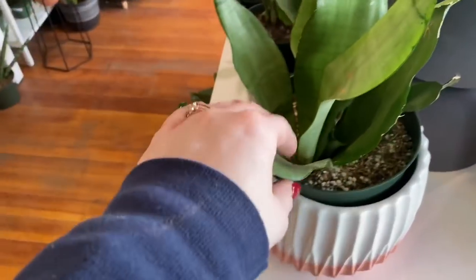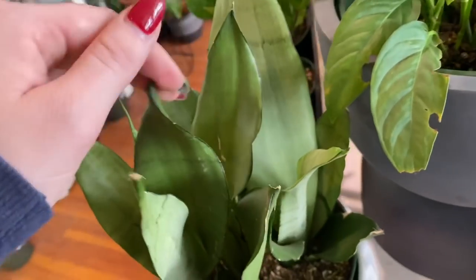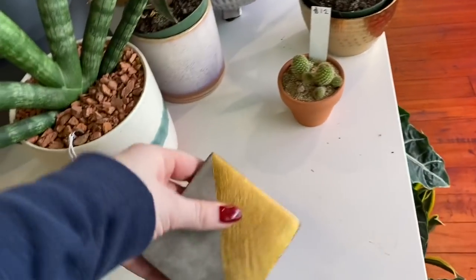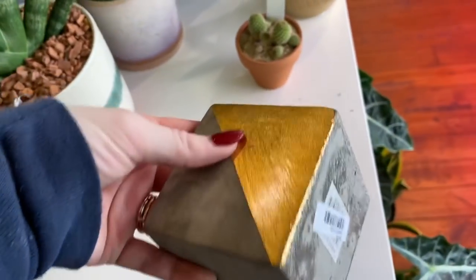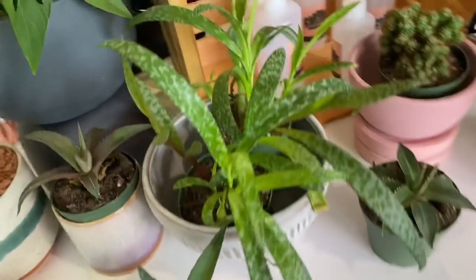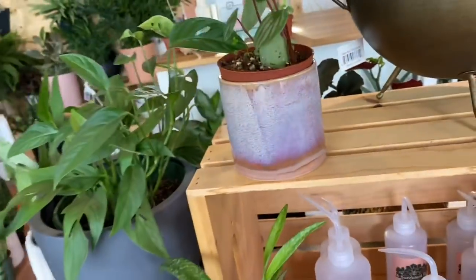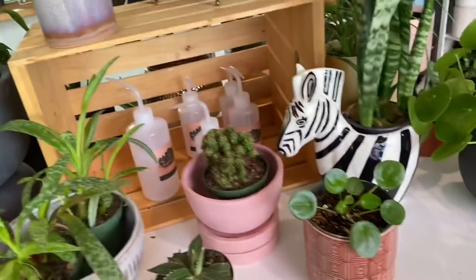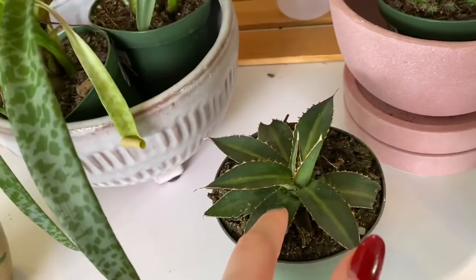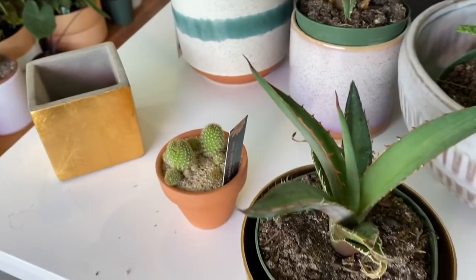Here we have sansevieria sea foam — I've also seen people calling this mint, so whatever you want to call it. I love this shop not just because of the plants but because they are one of the only houseplant shops that actually sell pottery made by local artists, as well as affordable factory-made pottery for like seven or eight dollars. Then we have a couple of succulents — this looks like agave, different agave species.